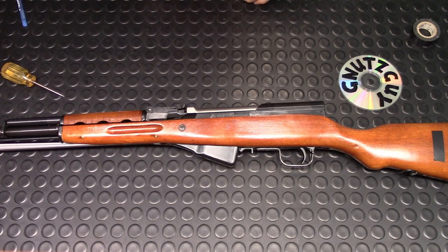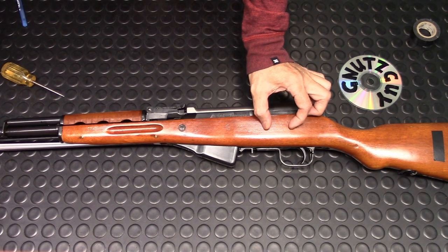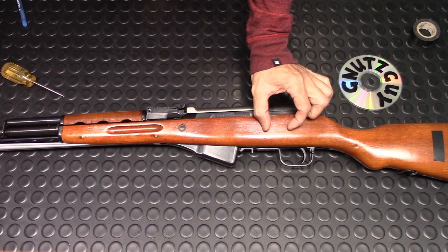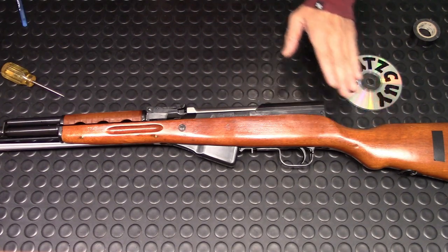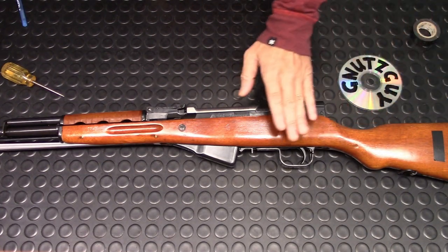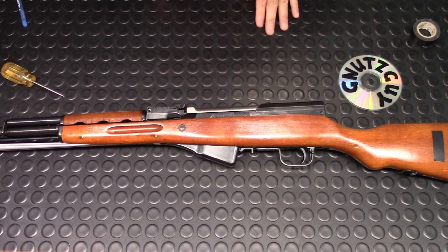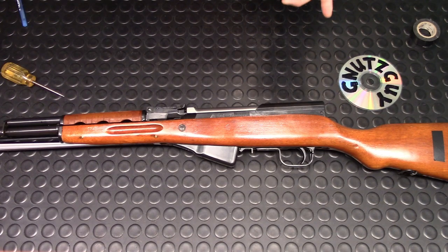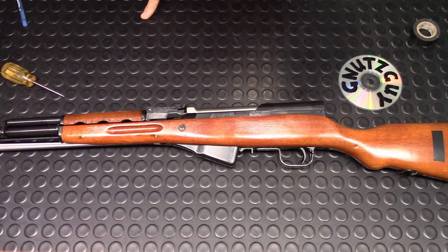They'd route out about one to one-and-an-eighth inches long and about a quarter inch in height — an oval shape — and then put a matching piece in to cover it up. Not only have I seen this in person, but a dealer did an unboxing and you can clearly see that stock has been repaired.